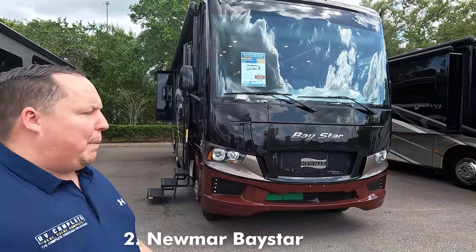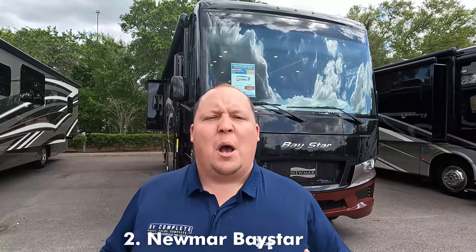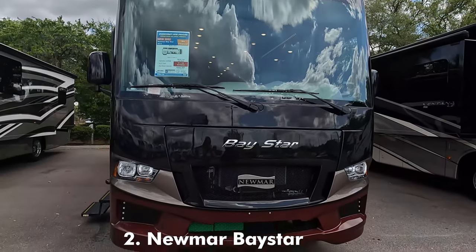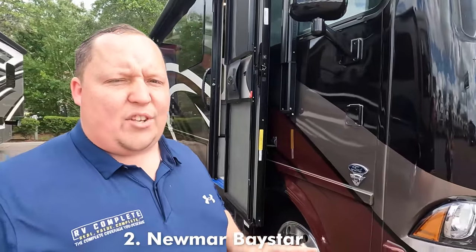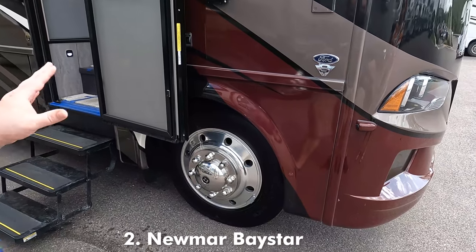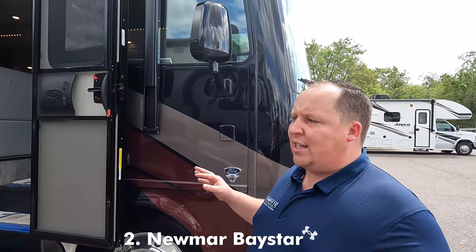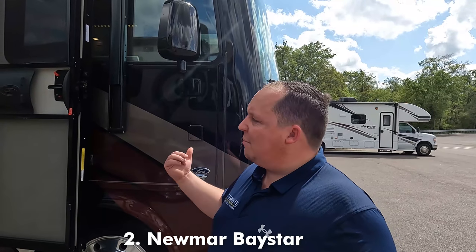Next is the Newmar Baystar Model 3014. This is an awesome motorhome, perfect for state and national parks, but still giving you Newmar's quality and features. Right up front, there's a nice windshield and aggressive headlight design that looks absolutely fantastic. What's so unique is that other motorhomes this size give you 19.5-inch tires — but the Baystar is actually still giving you 22.5-inch tires with shiny Alcoa rims. Full-body paint is standard on this motorhome, which you don't normally see on motorhomes that are this small.